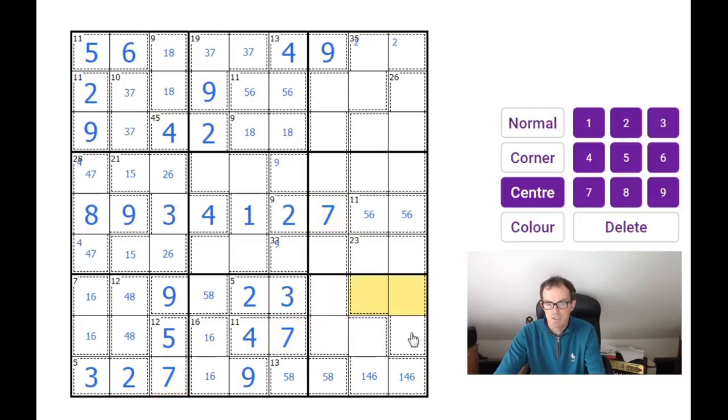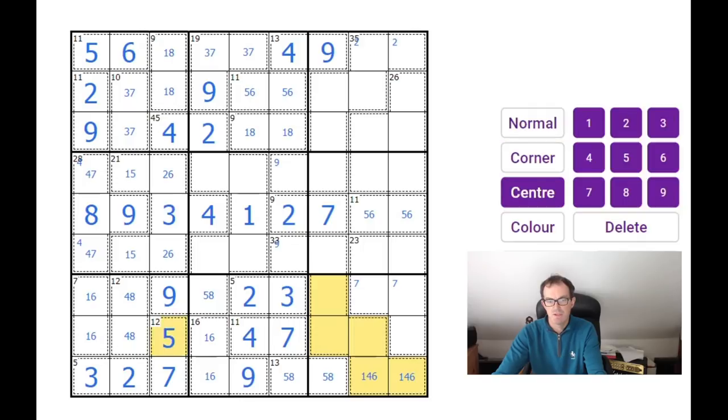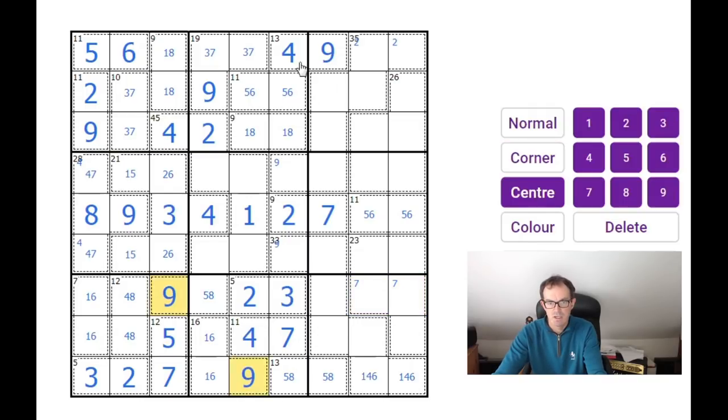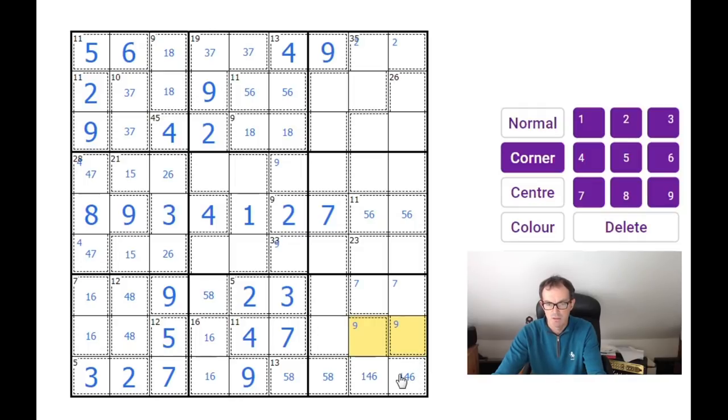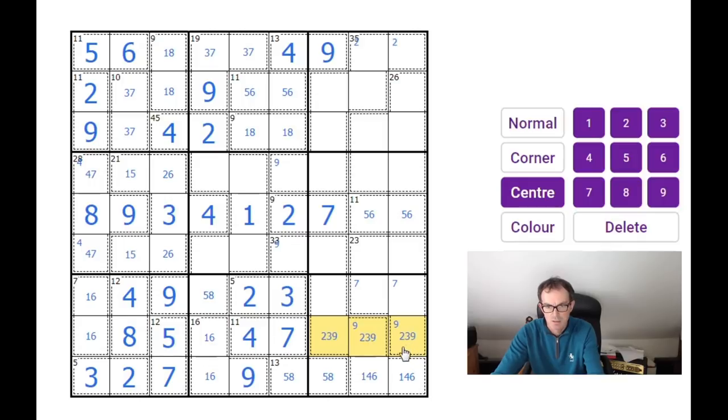These sevens mean the seven is in one of those two positions in this block. As there's no five in those squares, and there's this five here, there are two possibilities: either a five in that square, or a five in one of those two squares. There's also a nine in one of those two squares as well. There's a four-eight here, and four-eight-one-six, so this is two, three, and nine, with the nine being up in one of these two squares.